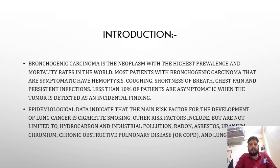Epidemiological data indicate that the main risk factor for the development of lung cancer is cigarette smoking. Other risk factors include but are not limited to hydrocarbon and industrial pollution, radon, asbestos, uranium, chromium, chronic obstructive pulmonary disease (COPD), and other lung disorders.